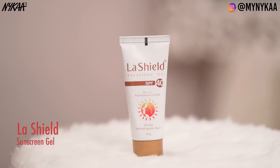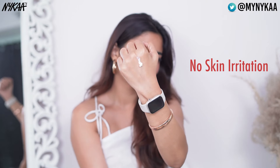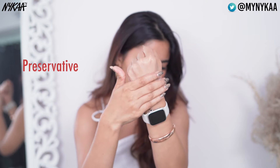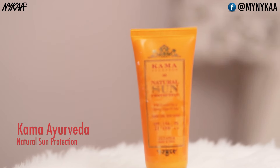First one is the LaShield sunscreen gel SPF 40 PA++. This is an oil-free sunscreen gel and it does not give you any kind of breakout or skin irritation, and it is also free from preservatives, colour additives and alcohol.